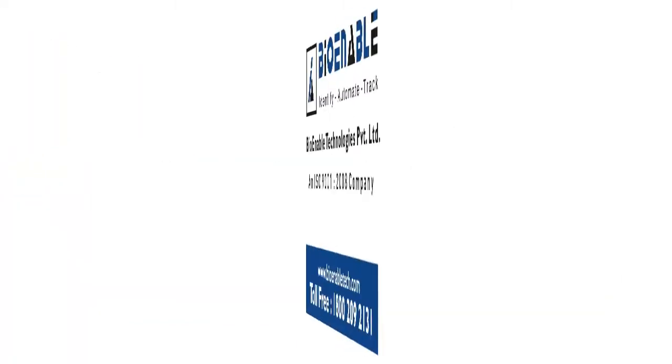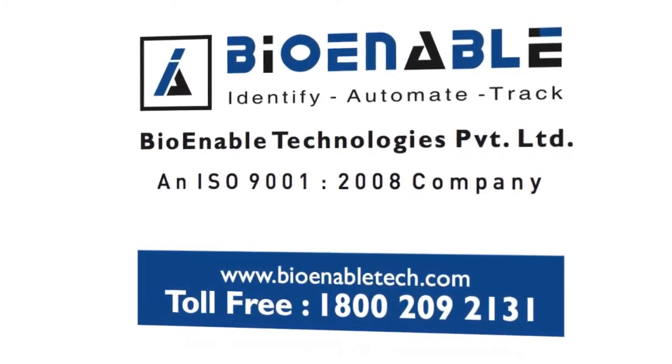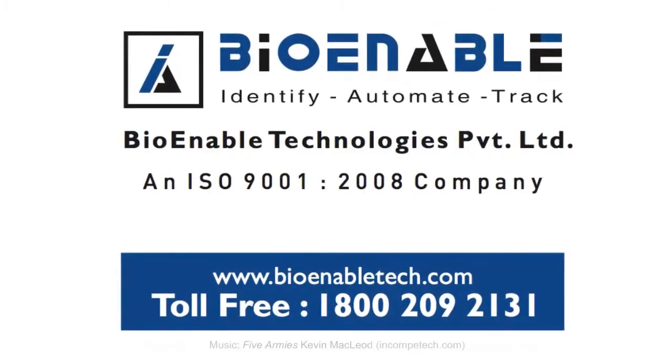To learn more about the NAC 5000, call 1-800-209-2131 or visit www.bioenabletech.com.au. Thank you so much for watching. See you next time!